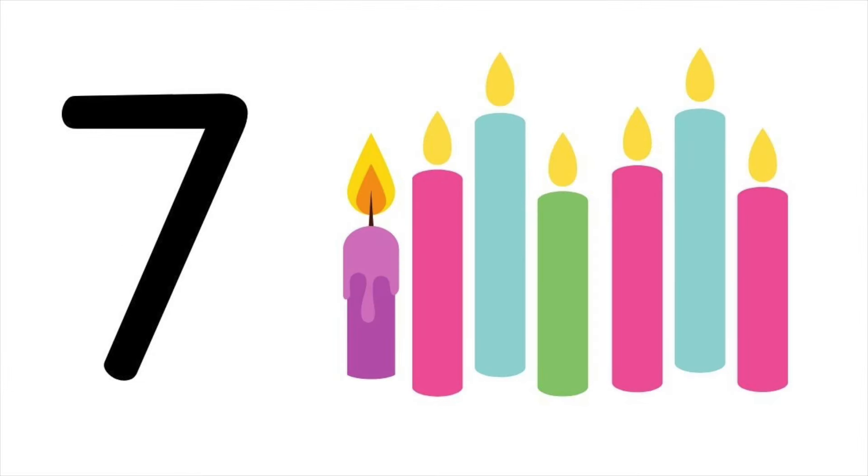Seven candles. One, two, three, four, five, six, seven. Seven candles.